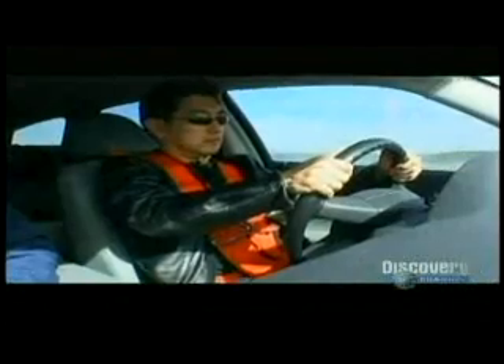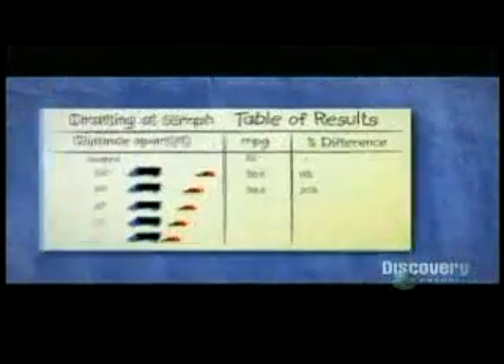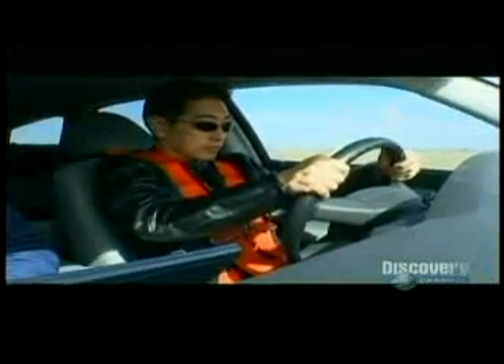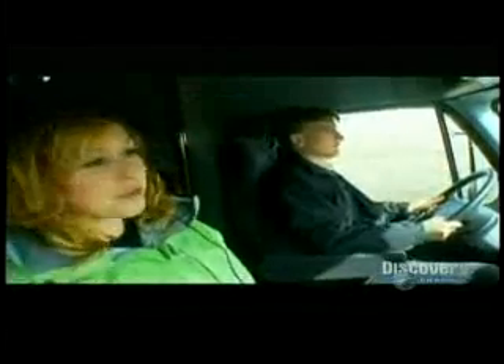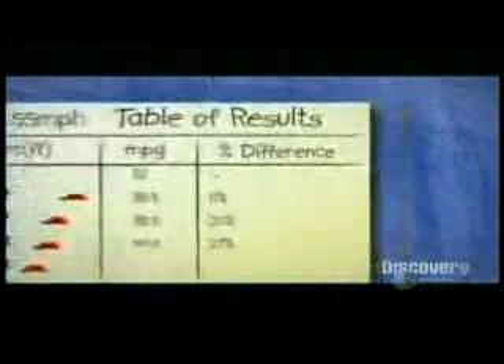Next, Grant gets back up to 55 miles an hour and closes the gap to 50 feet. With this size gap, fuel consumption improved by 20% on the control. Grant moves in even closer to 20 feet. This is starting to get hairy — starting to approach that blind spot. At 20 feet, the slipstreaming effect of tailing the truck has improved fuel efficiency by an amazing 27%.